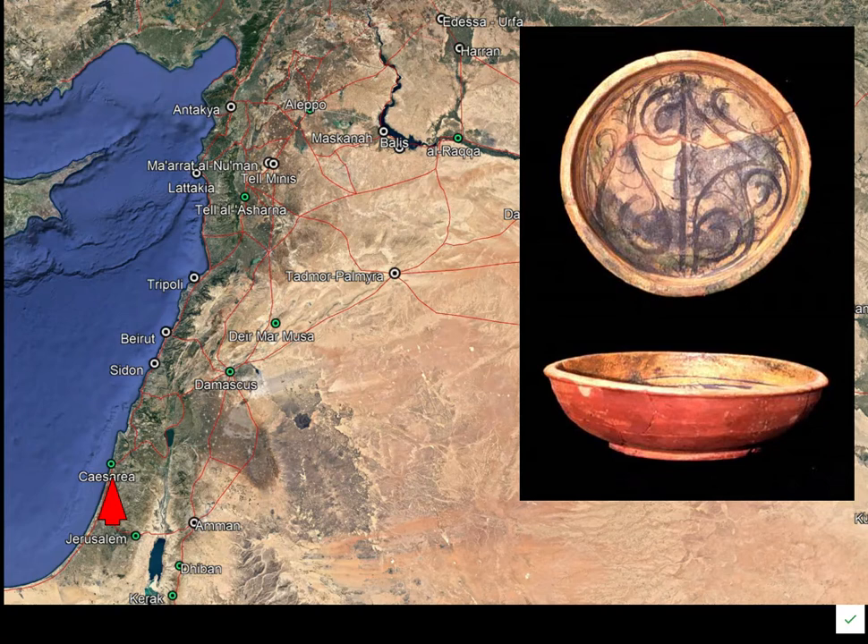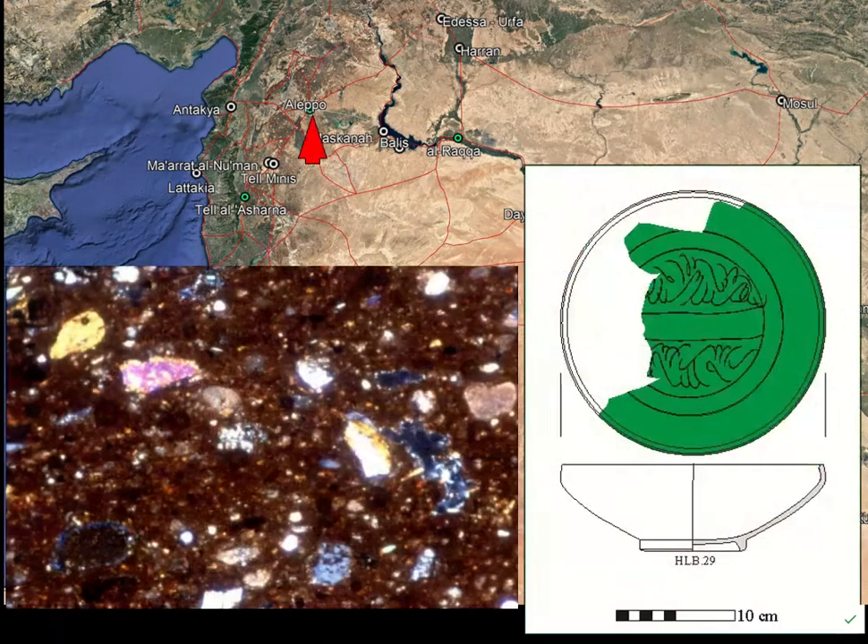This is lead glaze pottery with a slip inside. It has a wheel-thrown red earthenware body with a white slip, and carving of the slip to show the decoration, then a lead glaze with some coloring. This becomes a common technology across the Middle East, made in numerous smaller centers. Caesarea is thought to be one of them.